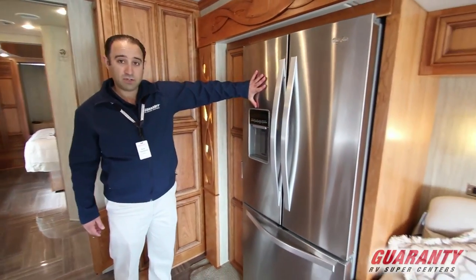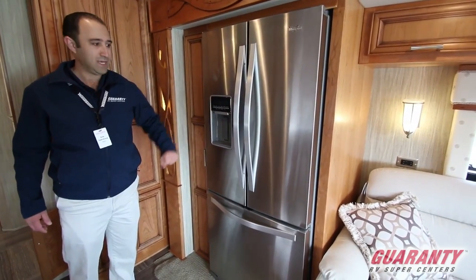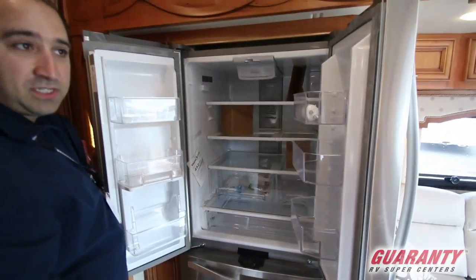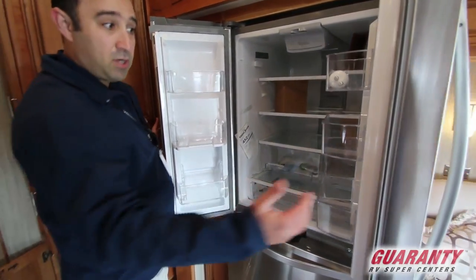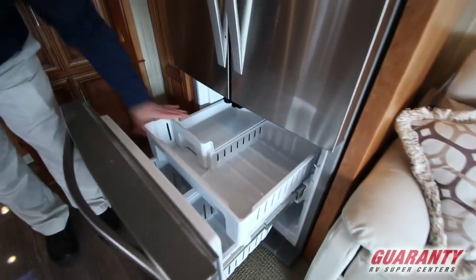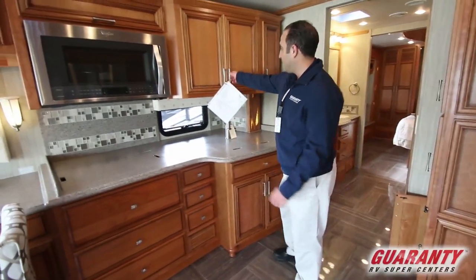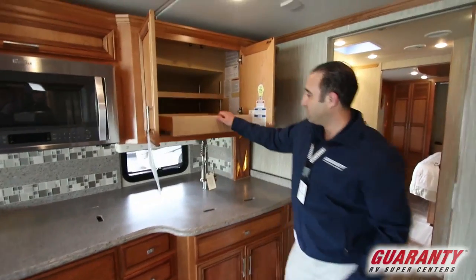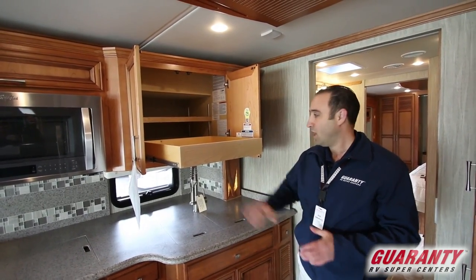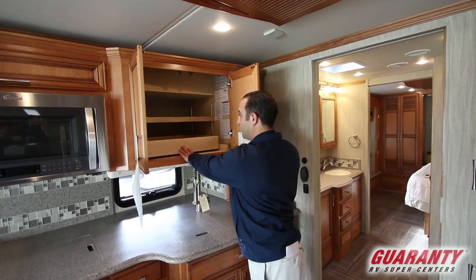There's a full size residential style refrigerator — a 19.6 cubic foot Whirlpool. You can get literally anything in here just like you would at home. Perfect for those extended road trips or if you're going to be living in it full time. Down here you've also got a huge freezer complete with an ice maker. Moving back over to this side, you've got ample storage up above, and as you can see there's a full slide out tray — really handy for putting those big heavy pots and pans up top or full stacks of dinner plates. A very utilitarian, very useful item.